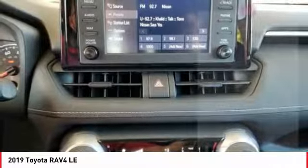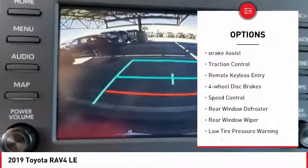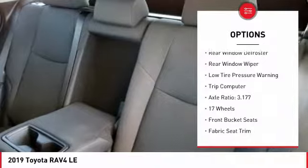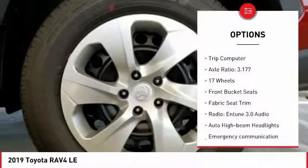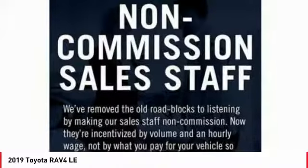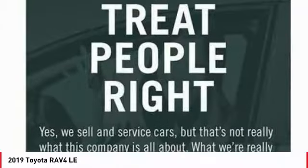Here are some of this vehicle's great options: electronic stability control, brake assist, traction control, remote keyless entry, four-wheel disc brakes, speed control, rear window defroster, rear window wiper, low tire pressure warning, and trip computer.